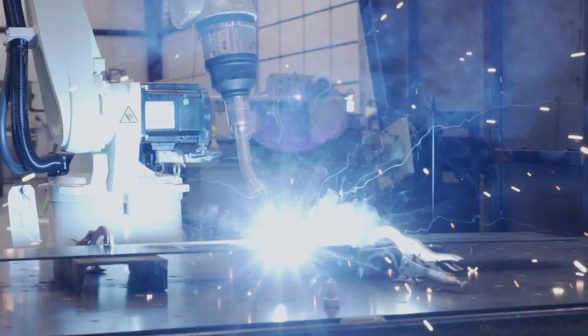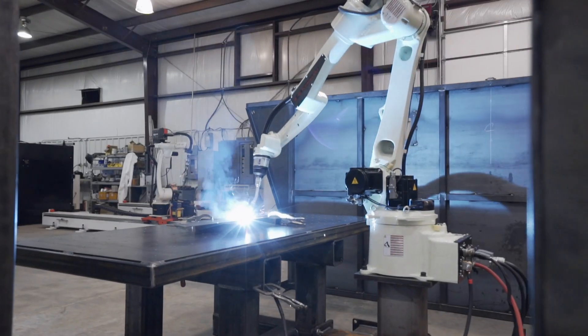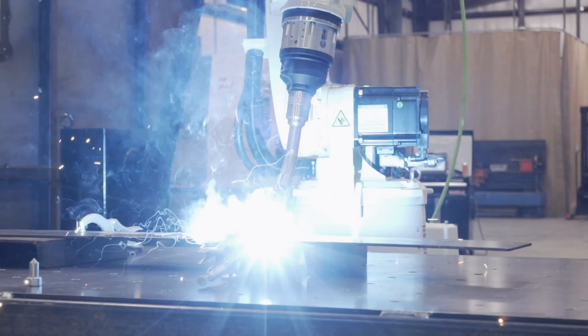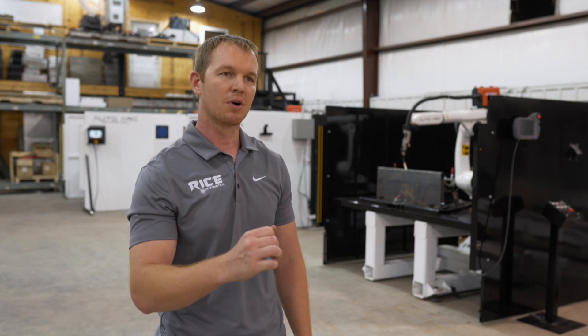Here at Rice Automation, we offer a two-day training. You, the customer, bring your team in and we show you the ins and outs. Our main goal is for you, the customer, to be 100% familiar with your robotic welding cell before it leaves our facility. We know that robotics is a whole new world, and we're going to be here to help you through the process 100%.